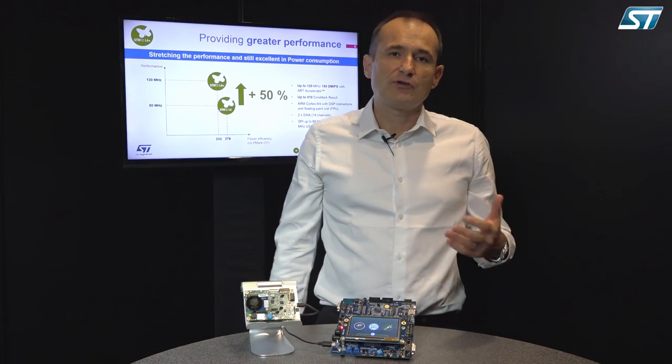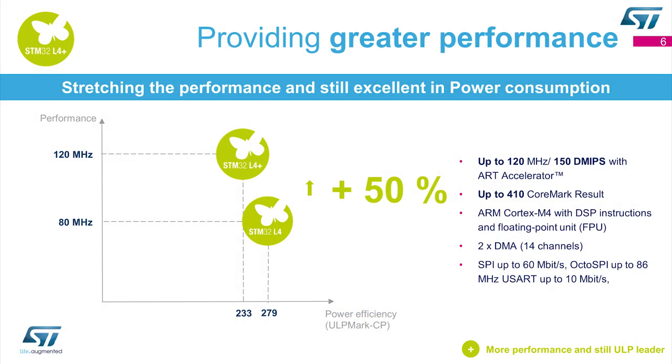In addition to a Cortex-M4 with DSP instructions and a floating-point unit, it has 2DMA and high-speed peripheral control, like the Octo SPI interface.